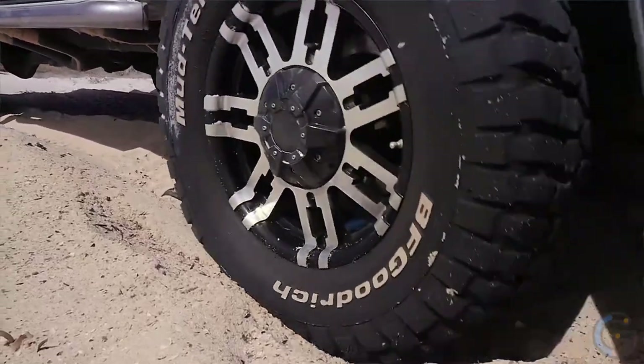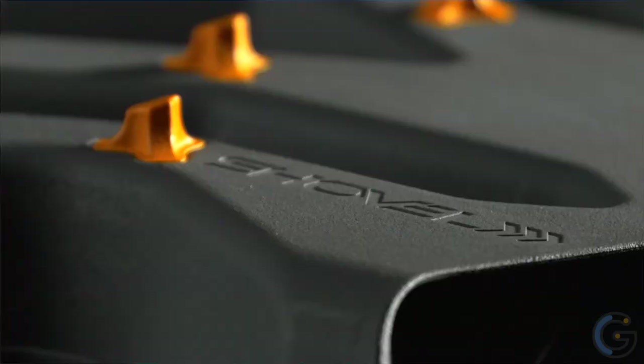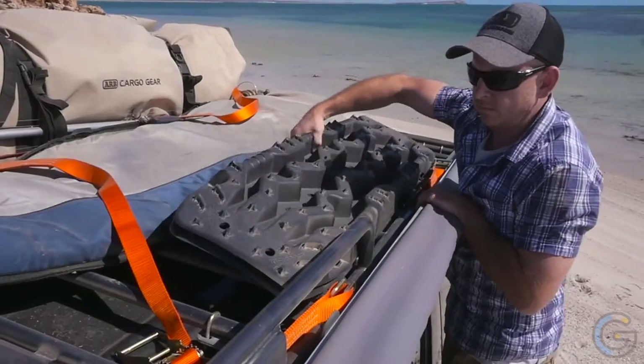TREAD Pro will outperform any other traction aid in the market, allowing you to explore with confidence without letting traction disrupt your journey.